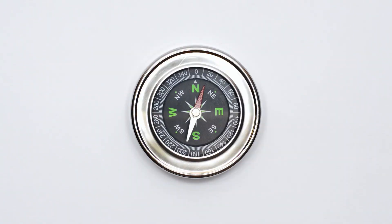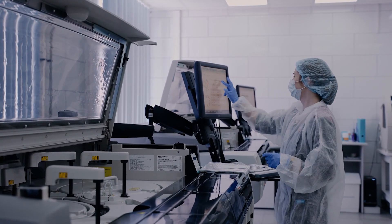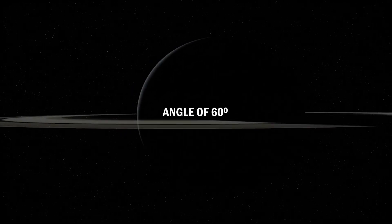Uranus has a weak magnetic field compared to other planets in our solar system, such as Jupiter and Saturn. Scientists believe this is due to the planet's unusual rotation, which causes its magnetic field to be off-center and tilted at an angle of 60 degrees to its axis of rotation.